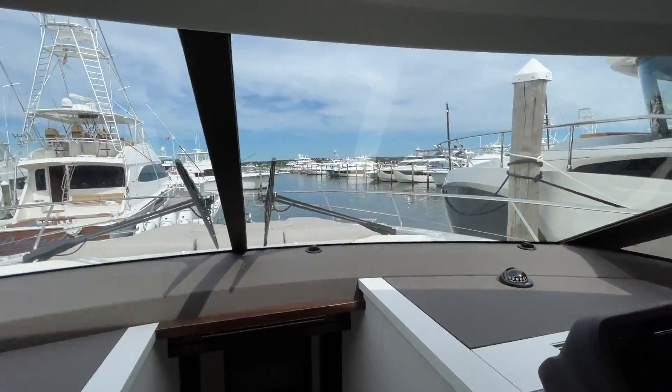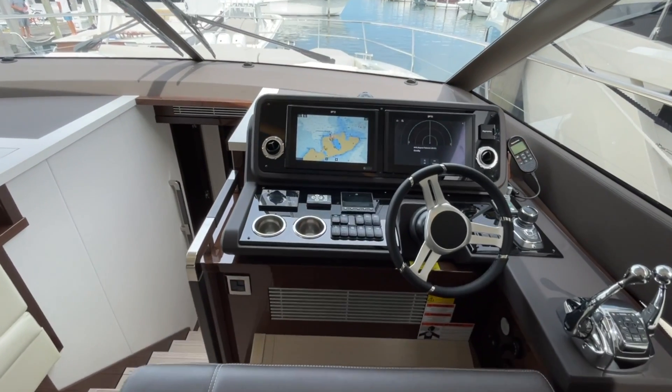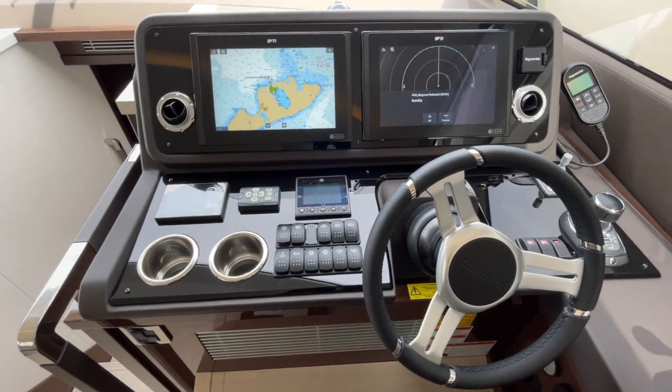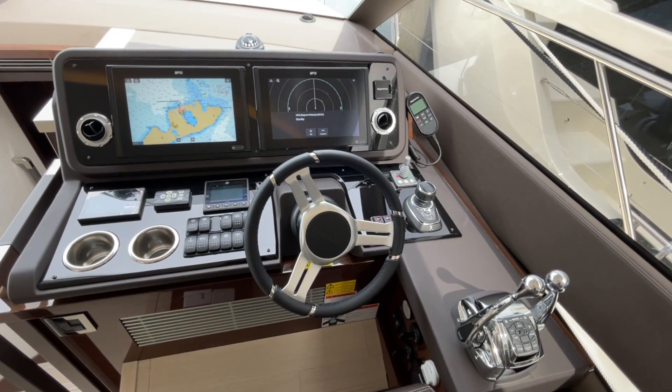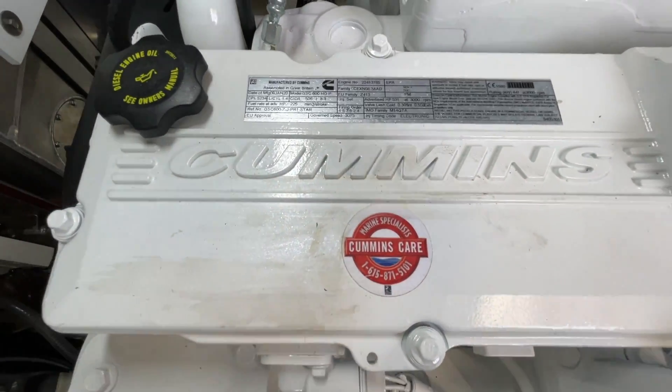The helm of the 590, designed to be seated while driving, offers great visibility while taking you to your next destination. At the helm, we have twin Raymarine screens, Sea Keeper display, switches to control the windlass, horn, anchor, bilge pumps, as well as a bow thruster, joystick, twin binnacles, to power the Cummins Zeus 600 horsepower engine pack.